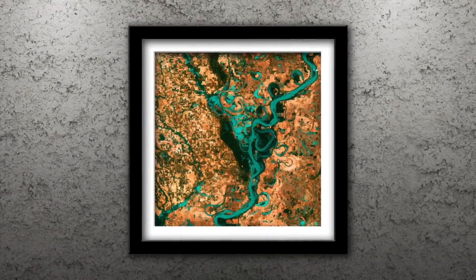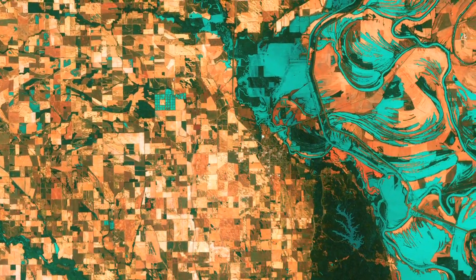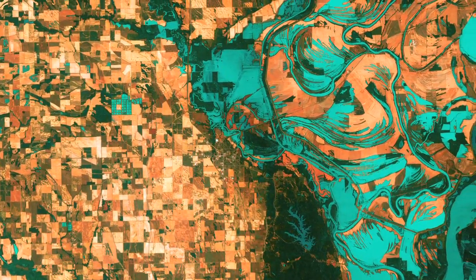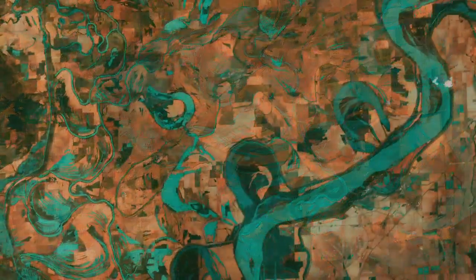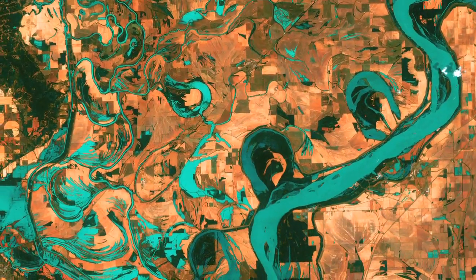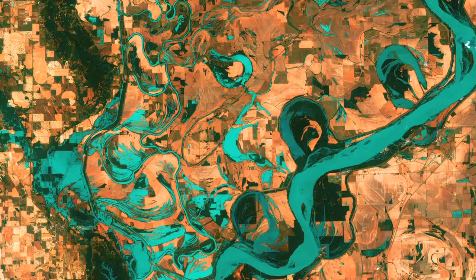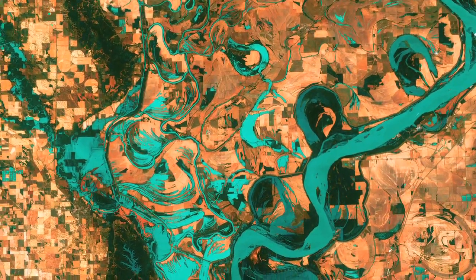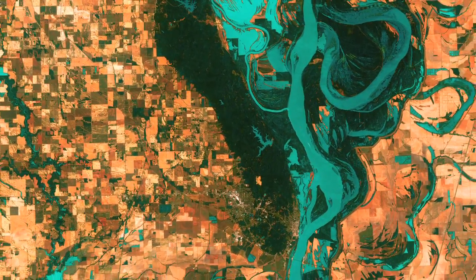Number 3: Meandering Mississippi. Small, blocky shapes of towns, fields, and pastures surround the graceful swirls and whirls of the Mississippi River. Numerous oxbow lakes and cutoffs run along the meandering river south of Memphis, Tennessee, on the border between Arkansas and Mississippi. The mighty Mississippi is the largest river system in North America.